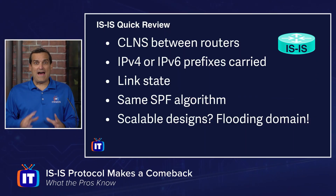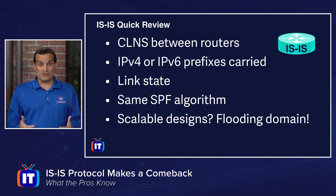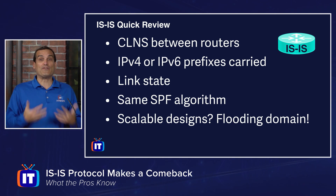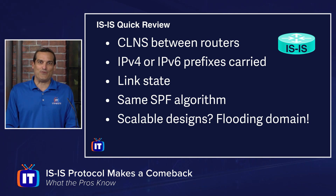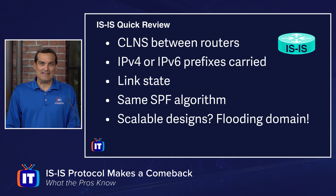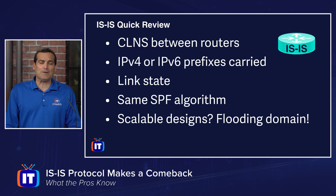Decades ago, there was a battle royale between OSPF and IS-IS for mind and market share. These two routing protocols are incredibly similar to each other. Both use Dijkstra's Shortest Path First algorithm. Both are link-state, and both could eventually carry IPv4 and IPv6 prefixes. But OSPF won out, and IS-IS really looked like it was going to be completely irrelevant — only a few large service providers were running it as their interior gateway protocol.